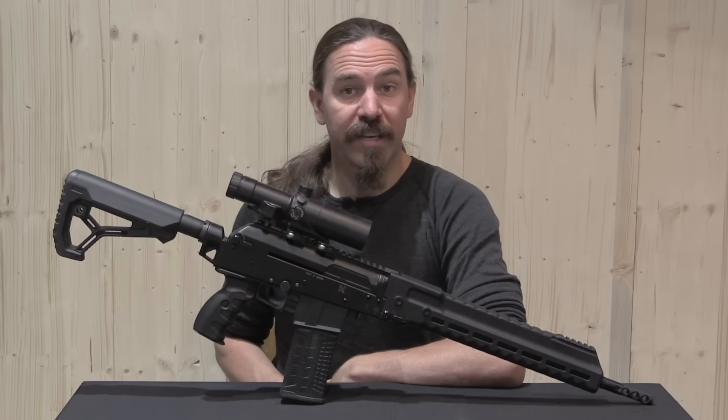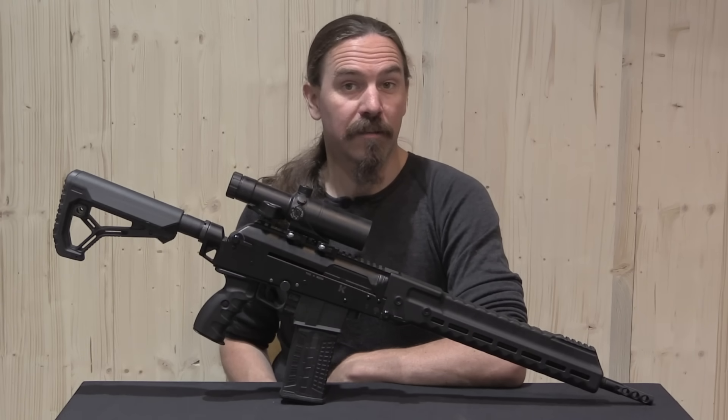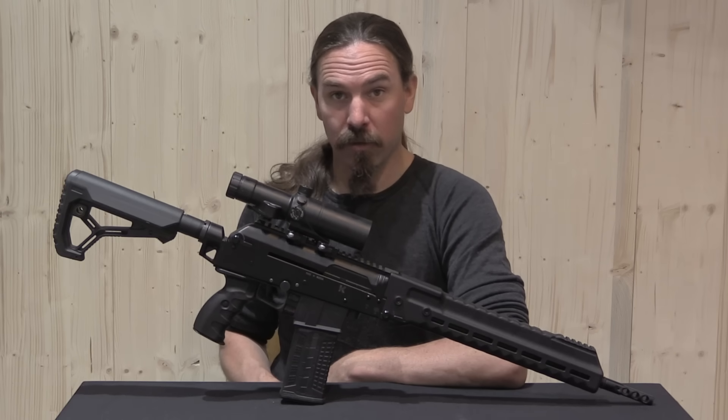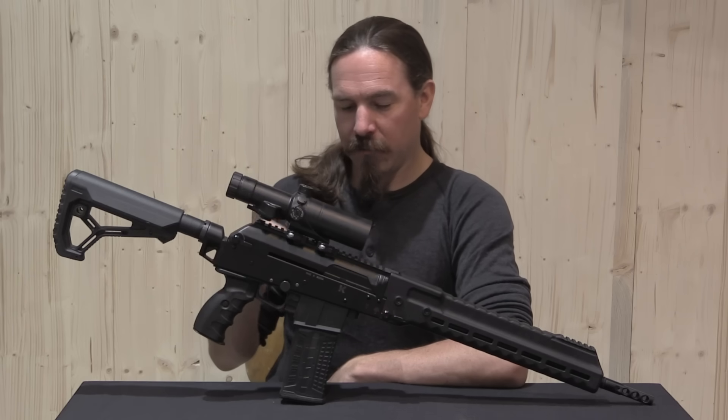Hi guys, thanks for tuning in to another video on ForgottenWeapons.com. I'm Ian McCollum, and I'm here today in Slovenia by generous invitation of Polinar Tactical. We're taking a look at a couple of really interesting small arms.